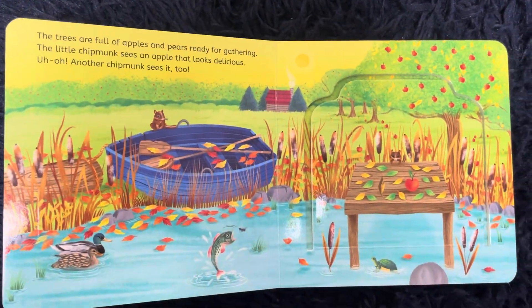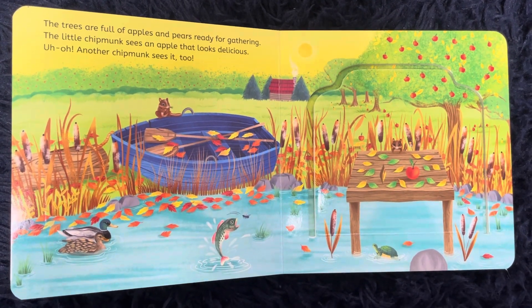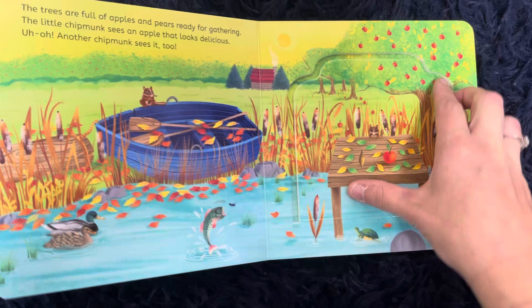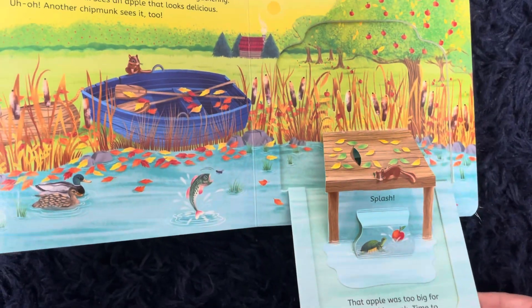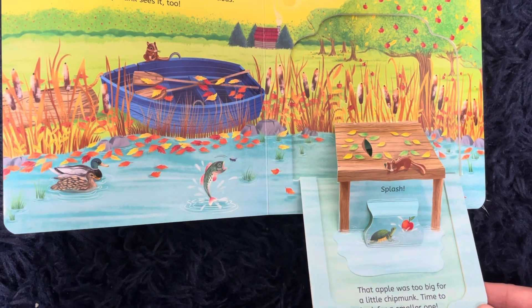The trees are full of apples and pears ready for gathering. The little chipmunk sees an apple that looks delicious. Uh-oh, another chipmunk sees it too. Splash! That apple was way too big for a little chipmunk. Time to look for a smaller one.